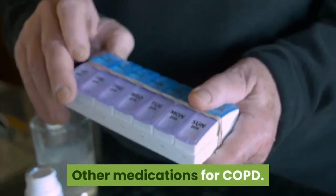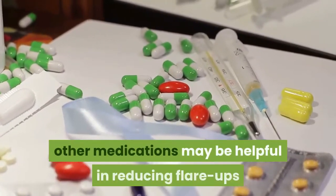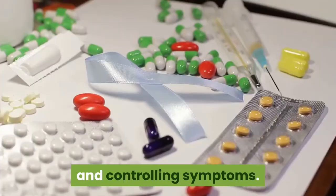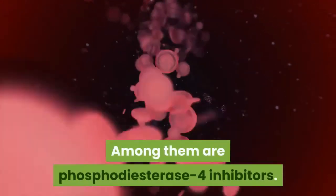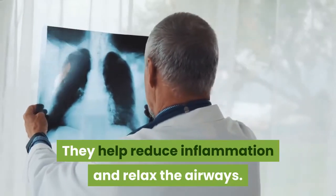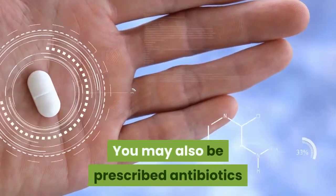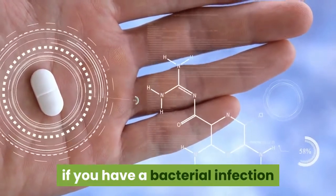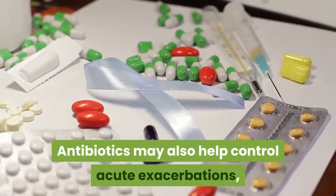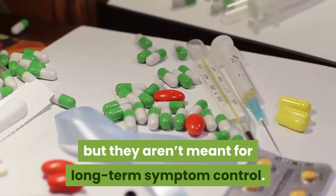Other medications for COPD. In addition to steroids and bronchodilators, other medications may be helpful in reducing flare-ups and controlling symptoms. Among them are phosphodiesterase-4 inhibitors, which help reduce inflammation and relax the airways and are especially helpful for people with bronchitis. You may also be prescribed antibiotics if you have a bacterial infection making your COPD symptoms worse. Antibiotics may also help control acute exacerbations, but they aren't meant for long-term symptom control.